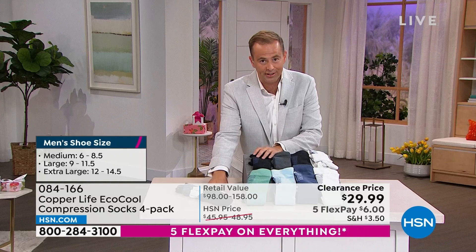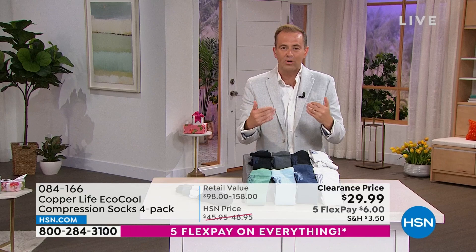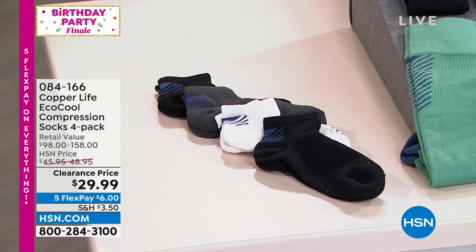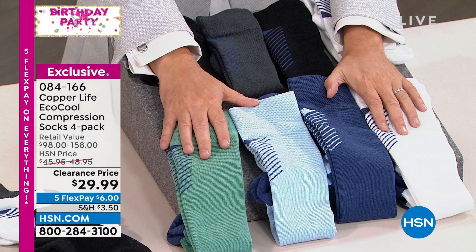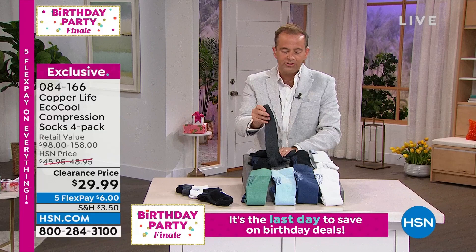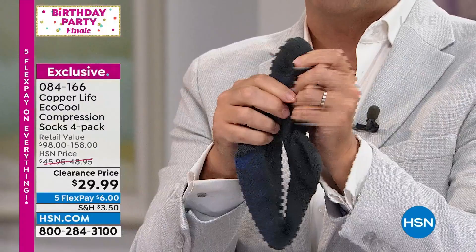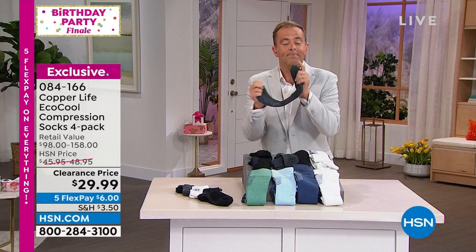This is a massive deal. The four-pair ankle socks would normally cost $98 — we're at less than $30. The over-the-calf socks retail at $158 for the four-pack. We're maintaining the price of $29.99, so from $158 down to $29.99. Five flex pays are also available. When you hold these you'll feel the softness; there are no awkward seams to irritate. These are the best socks you will ever buy.